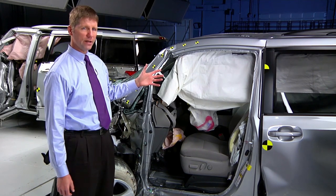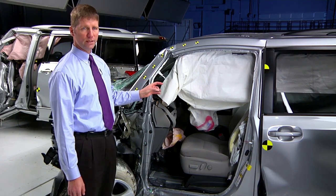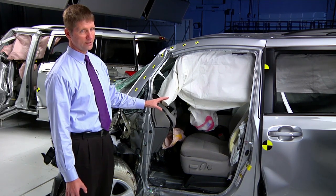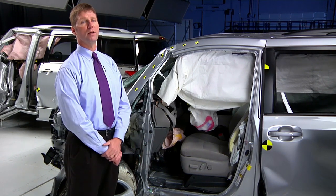Among the minivans we tested this year, the 2015 Toyota Sienna is the best performer. It includes structural modifications to improve front crash protection over 2014 models. Still, there's a little bit more intrusion into the occupant compartment than we like to see. It's rated acceptable overall, and when combined with an optional front crash prevention system, it's a Top Safety Pick Plus.